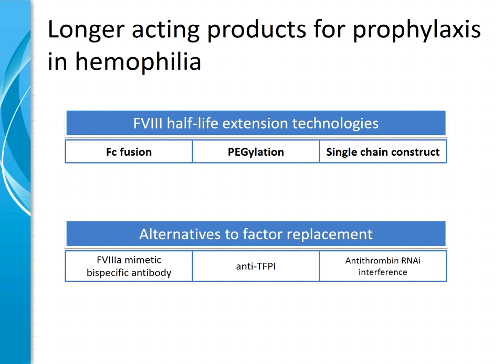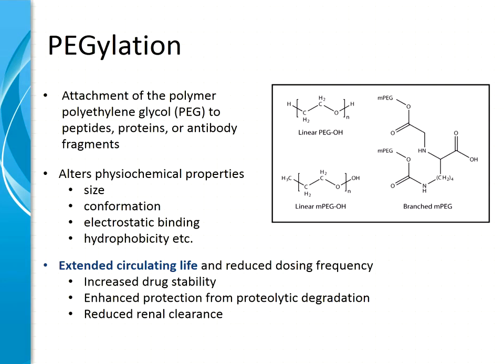There are really two strategies currently in clinical development: first, pegylation, and second, a single chain construct. I would like to turn to pegylation first. Pegylation is the attachment of the polymer polyethylene glycol to peptides, proteins, antibodies, and other therapeutic molecules.